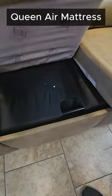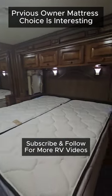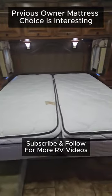There's an air mattress hidden inside this hide-a-bed sofa, also good for 2 adults. And then the rear queen bed, which is now twin beds, but still big enough for a queen.